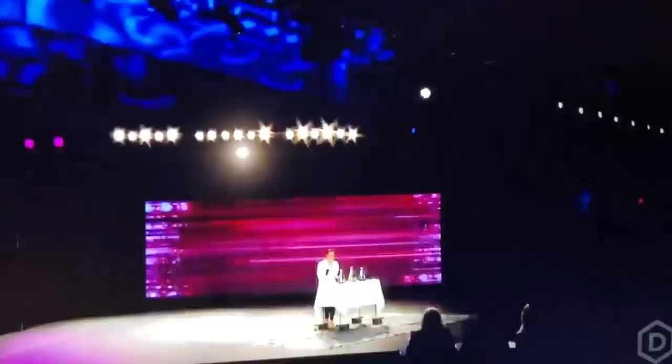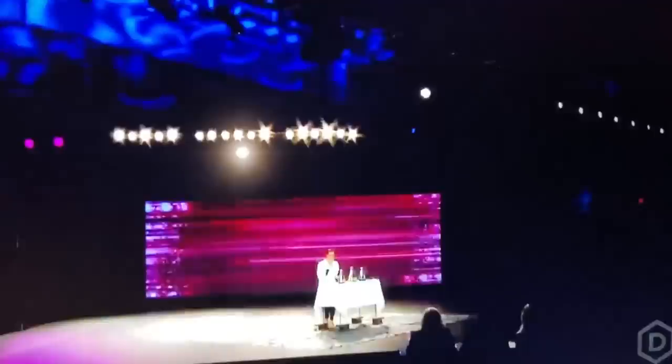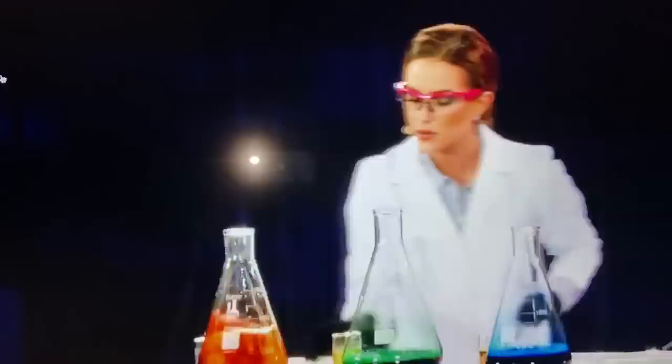In my flask are concentrated hydrogen peroxide, food coloring, and dish soap. I'm about to pour in potassium iodide, my catalyst, which will start the breakdown.